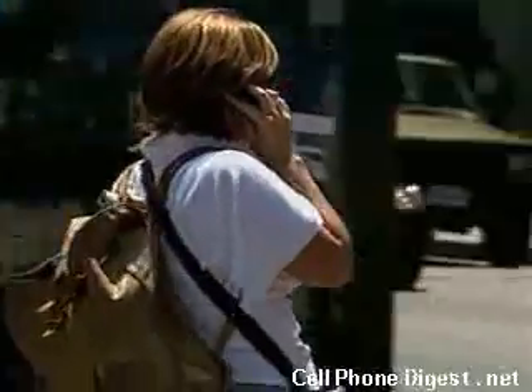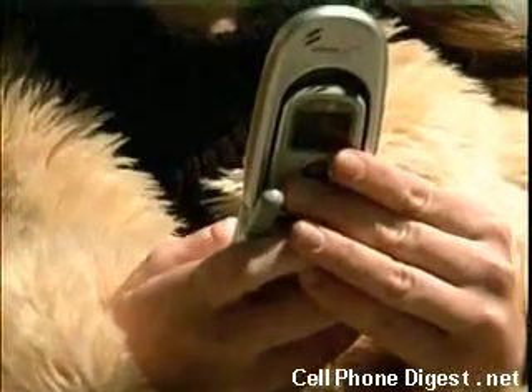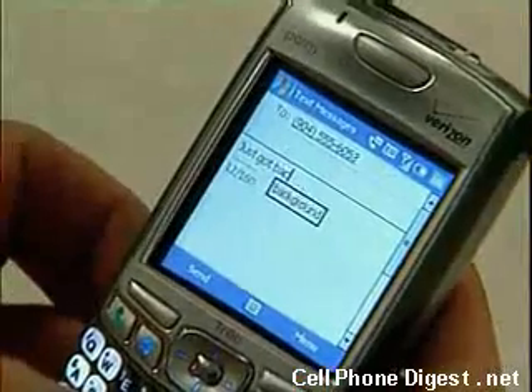Cell phones are used for a lot more than just calls. They have many other features such as web browsing, playing video clips, and viewing pictures. The small screen could be limiting your user experience.